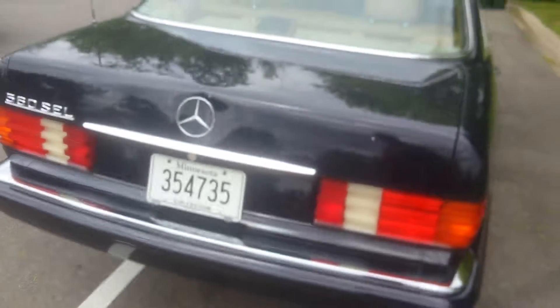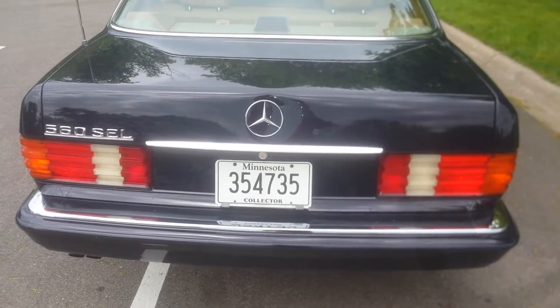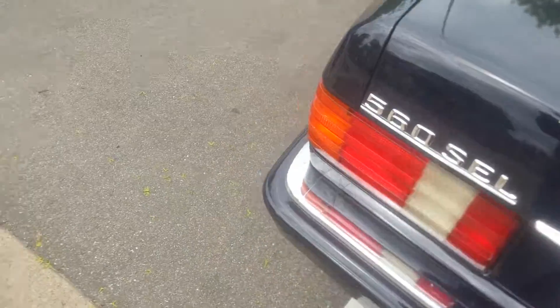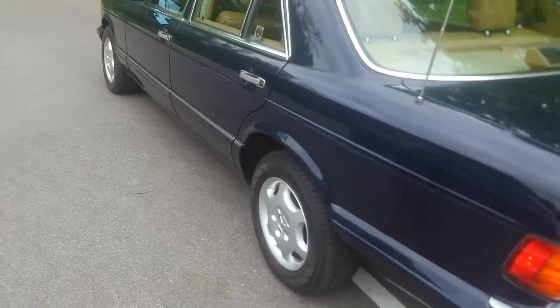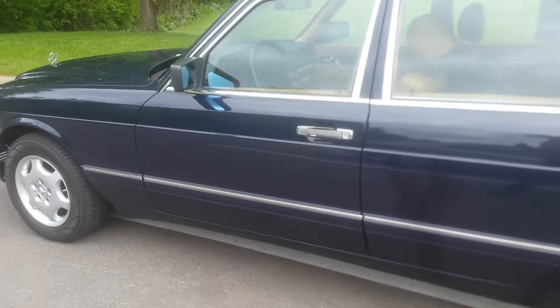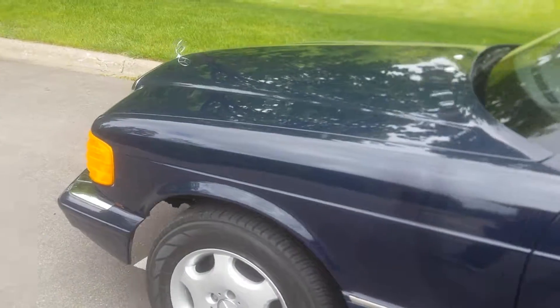I mentioned a little bit of a dent in the trunk, and that's what I was talking about there. This is a car cover — I keep it covered up a good chunk of the time. And then I just want to point out the last piece of rust is there.